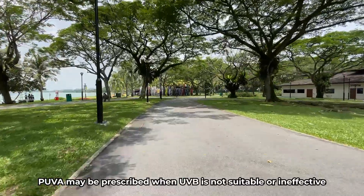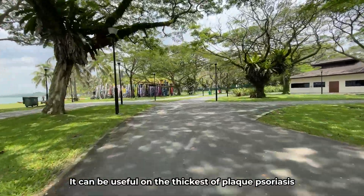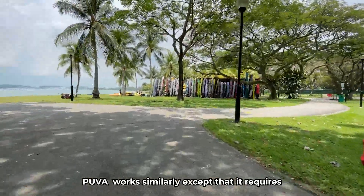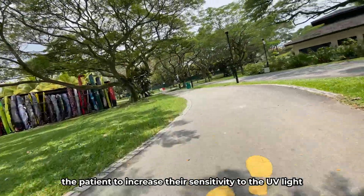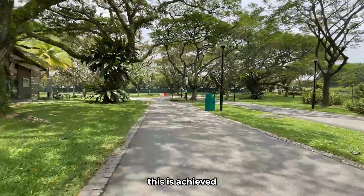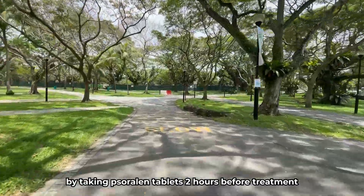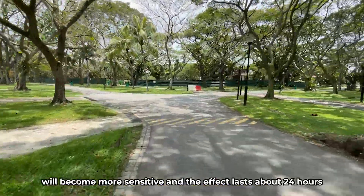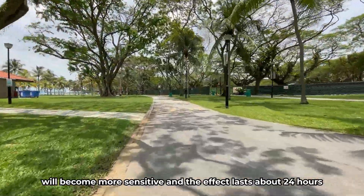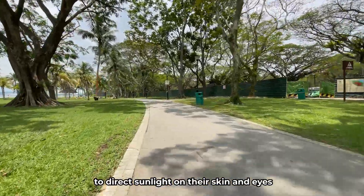PUVA may be prescribed when UVB is not suitable or is ineffective. It can be useful for the thickest of plaque psoriasis. PUVA works similarly, except that it requires the patient to increase their sensitivity to UV light. This is achieved by taking psoralen tablets 2 hours before treatment. The entire body, including your eyes, will become more sensitive, and the effects last about 24 hours. Therefore, patients must avoid prolonged exposure to direct sunlight on their skin and eyes.